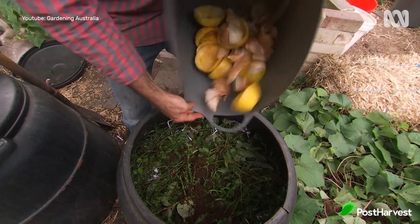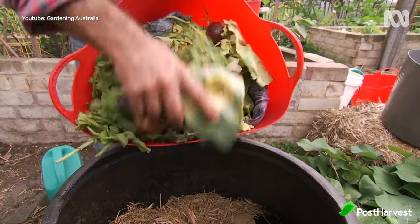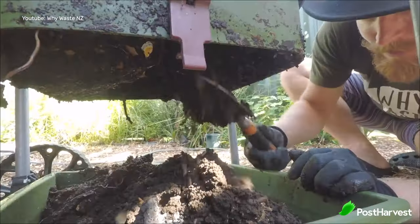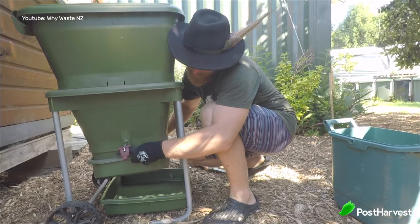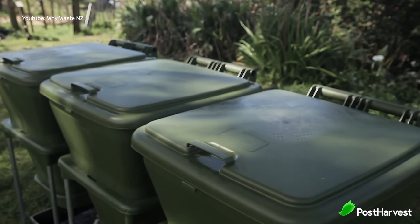Once you've got your food scraps, take them outside to your bin where you can compost them. If you don't like composting or just don't want to do it, there are actually companies all around the world that can do it for you, including rotating worms to help the compost speed up — companies like Wirewaste in New Zealand, and I'll link to some others down below.